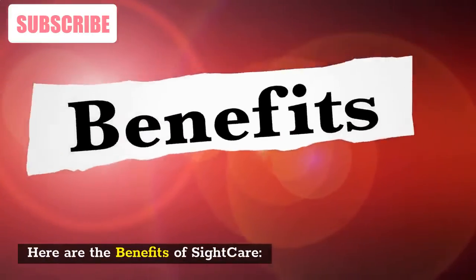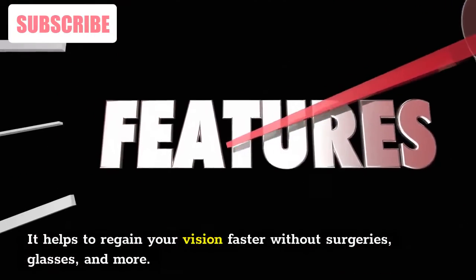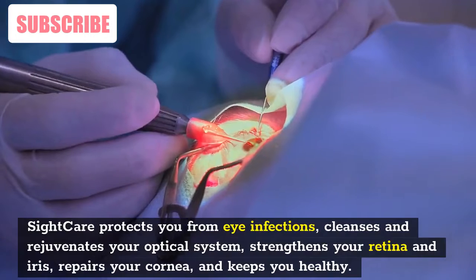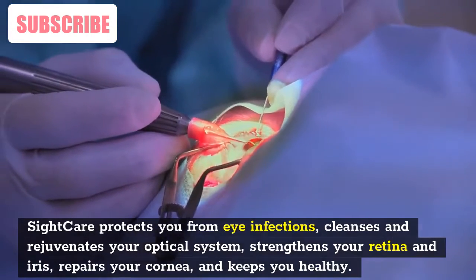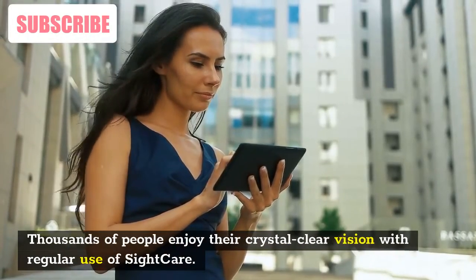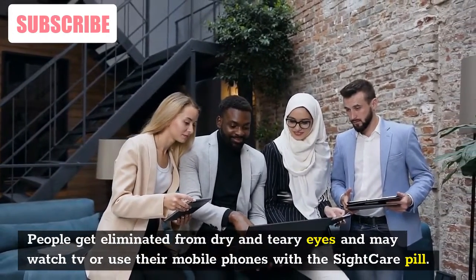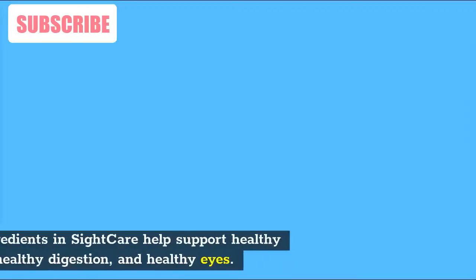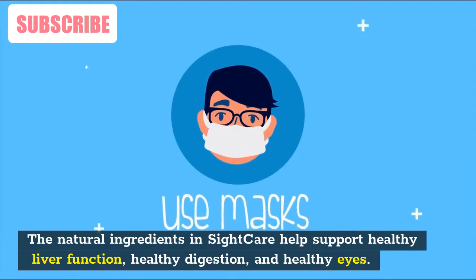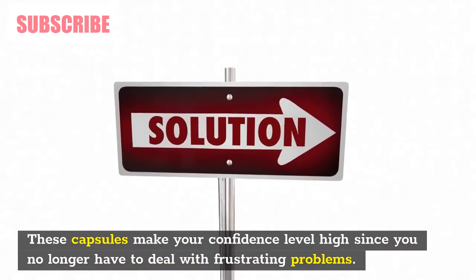Here are the benefits of SightCare. It helps to regain your vision faster without surgeries, glasses, and more. SightCare protects you from eye infections, cleanses and rejuvenates your optical system, strengthens your retina and iris, repairs your cornea, and keeps you healthy. Thousands of people enjoy crystal-clear vision with regular use of SightCare. People get relief from dry and teary eyes and may watch TV or use their mobile phones. The natural ingredients in SightCare also support healthy liver function, healthy digestion, and healthy eyes.